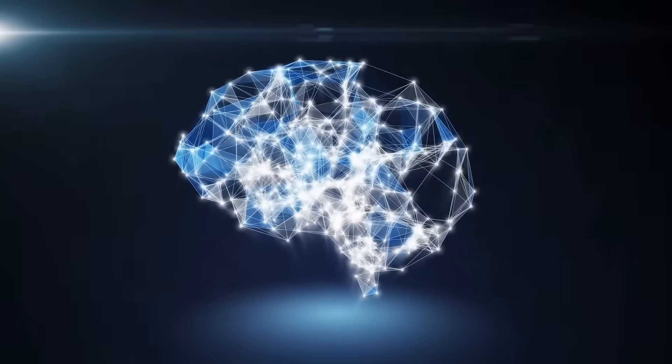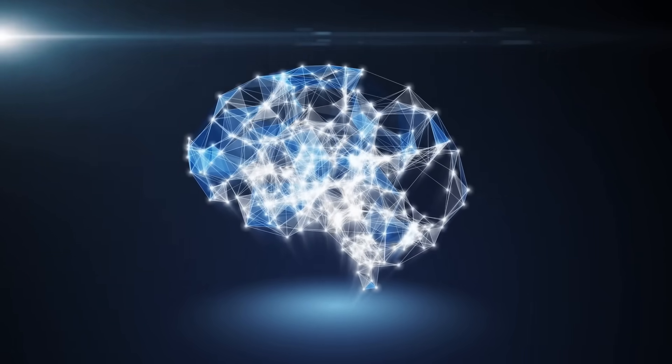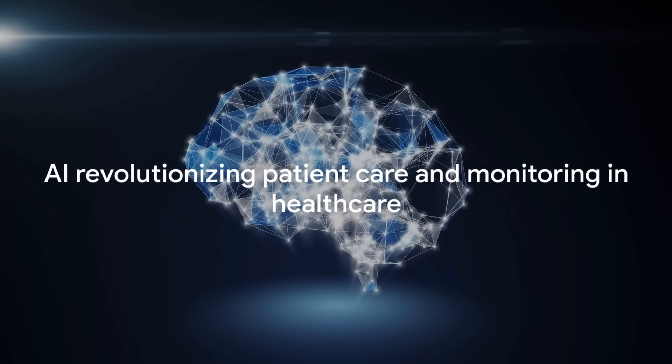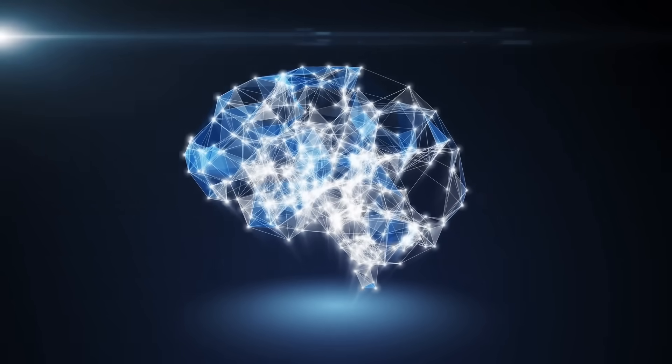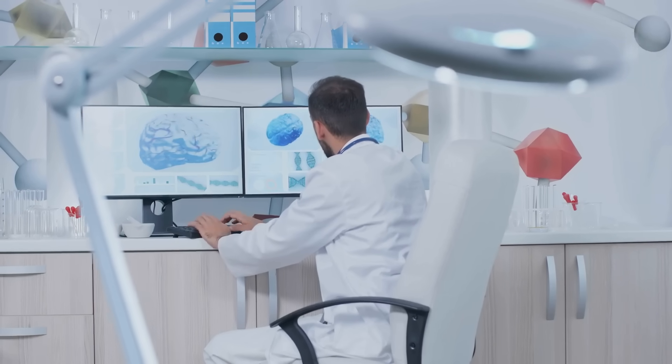Each of these tools offers unique features and benefits, and their integration can help healthcare providers deliver more personalized, efficient, and effective care. This is the dawn of a new era in healthcare, one where AI takes center stage in patient care and monitoring. So let's dive in and explore the exciting world of AI in healthcare.